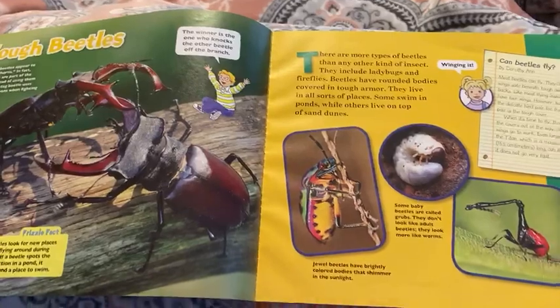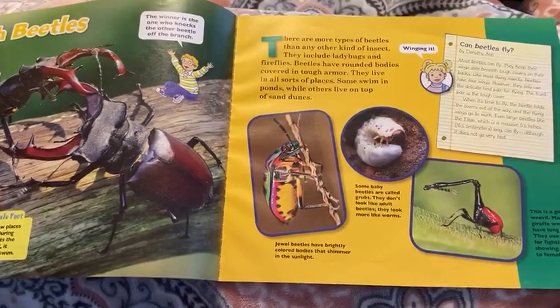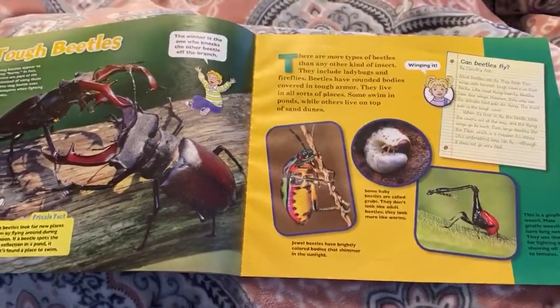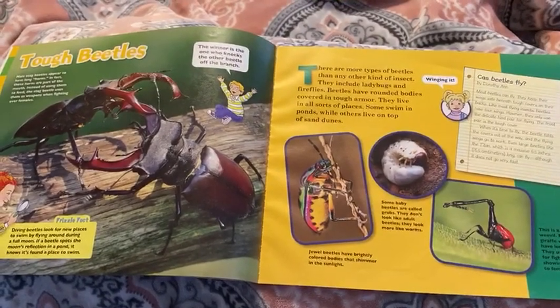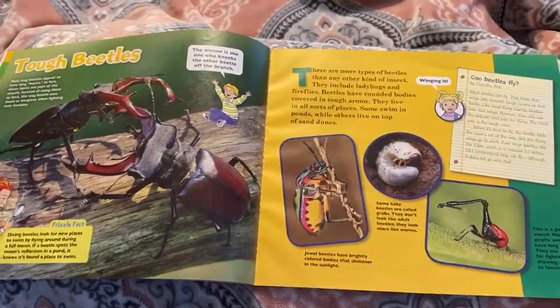Tough beetles. There are more types of beetles than any other kind of insect. They include ladybugs and fireflies. Beetles have rounded bodies covered in tough armor. They live in all sorts of places. Some swim in ponds while others live on top of sand dunes.